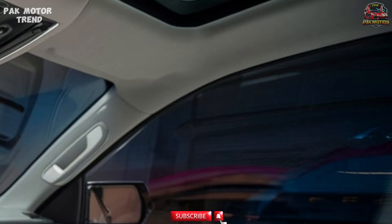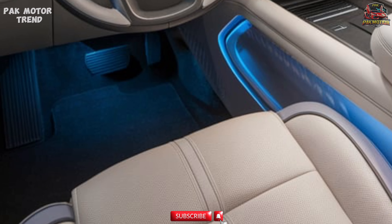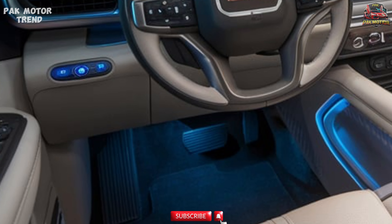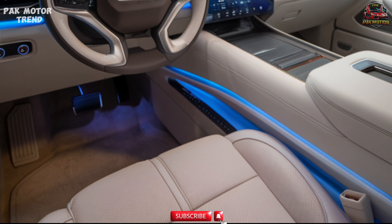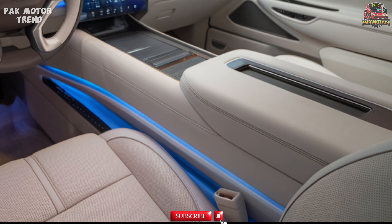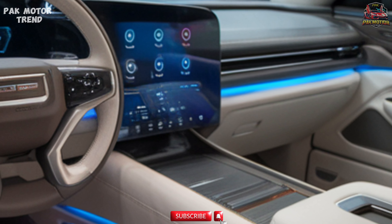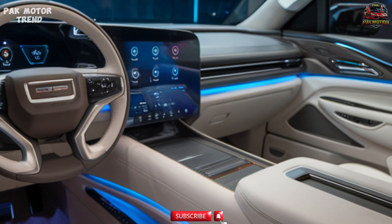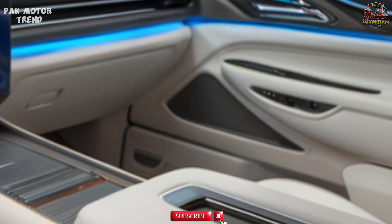Leather-appointed seating with AT4-specific branding and contrasting stitching. Heated and ventilated front seats with power-adjustable lumbar support. Available heated second-row captain's chairs for added passenger comfort. A 10.2-inch diagonal GMC infotainment system with wireless Apple CarPlay and Android Auto, and a Bose premium sound system for an immersive audio experience.